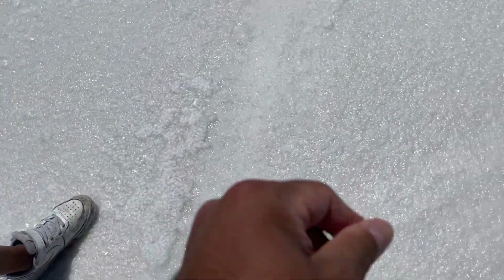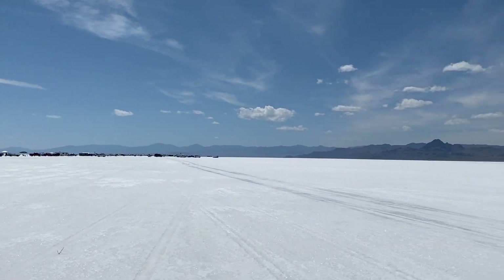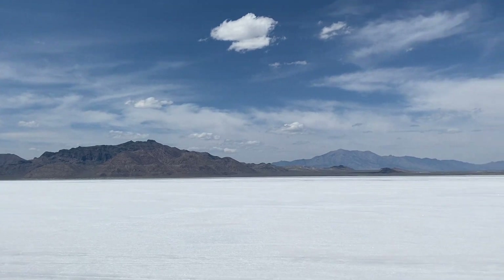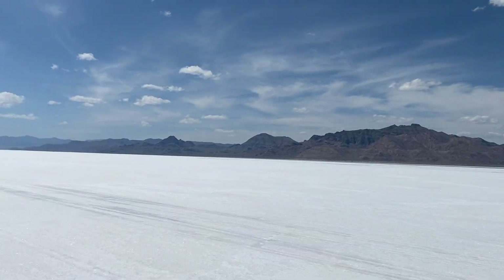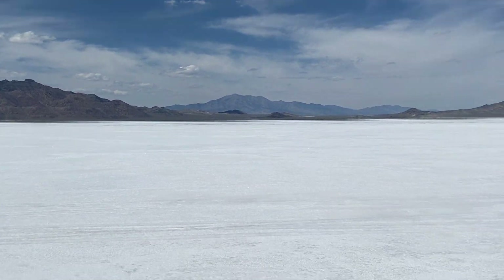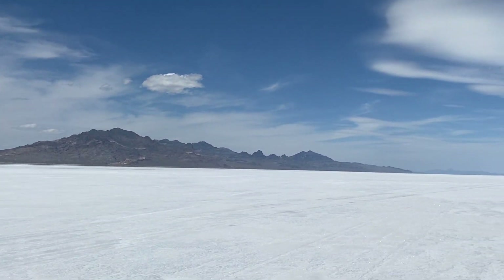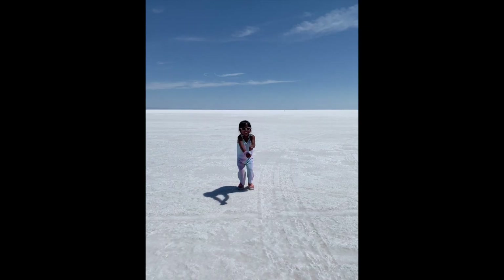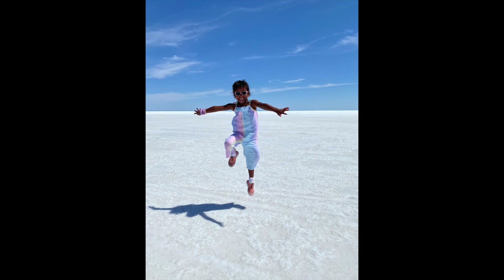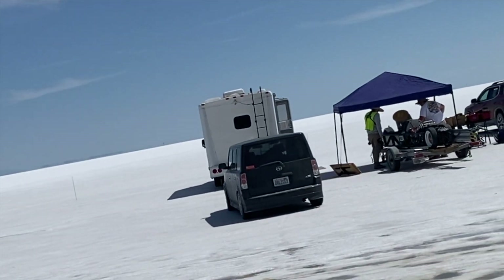Look at that — so salty! It's actually spectacular out here, beautiful. Check out how beautiful this is. All the white looks like snow; it literally looks like we're driving on ice, even though it's salt.